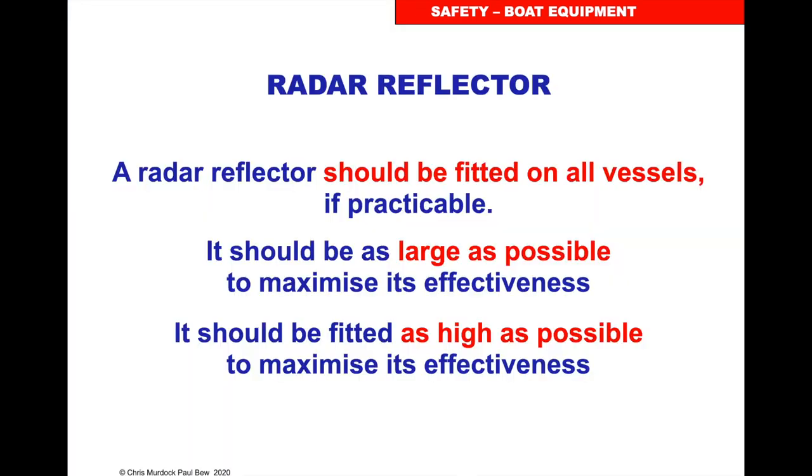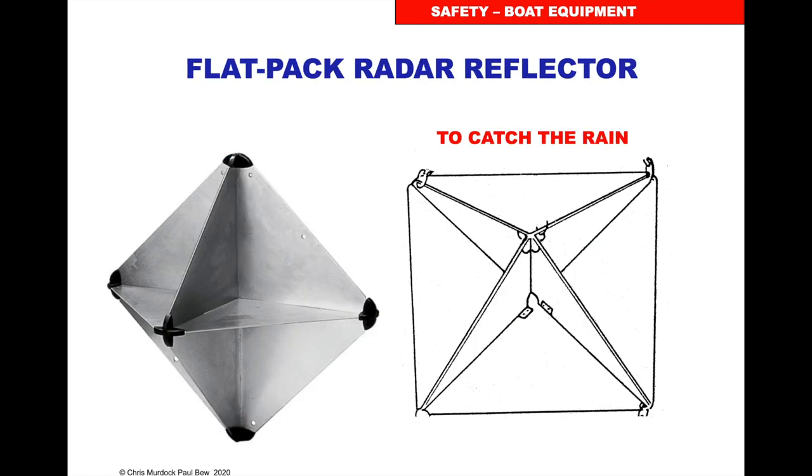Safety equipment: radar reflectors. If it's foggy, especially a yacht, you won't be seen that well because the yacht will either be made of wood or fibreglass and the radar energy will go through that. Your mast is very thin and your engine, which would be a good reflector, could possibly be underwater or in the troughs. So we're not actually that good to be seen in a yacht — so we'll have a radar reflector. It should be fitted on all vessels, as large as possible and as high as possible to maximise its effectiveness.